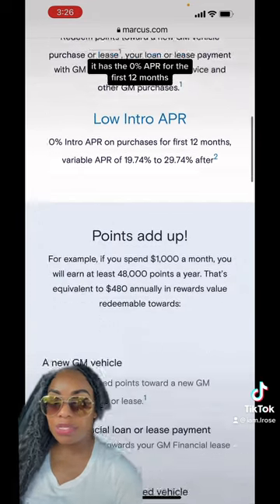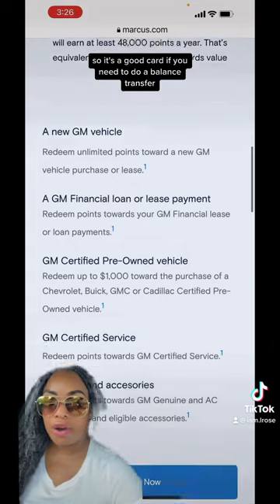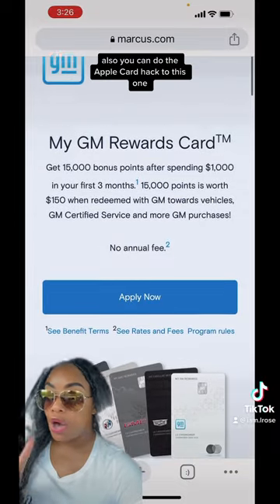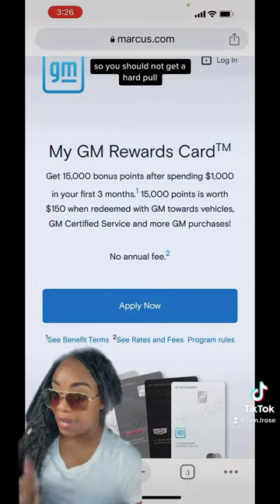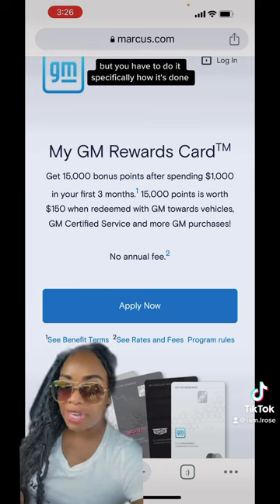Another thing: it has 0% APR for the first 12 months. It's a good card if you need to do a balance transfer or if you need to make a large purchase. Also, you can do the Apple card hack to this one — you should not get a hard pull, but you have to do it specifically how it's done.